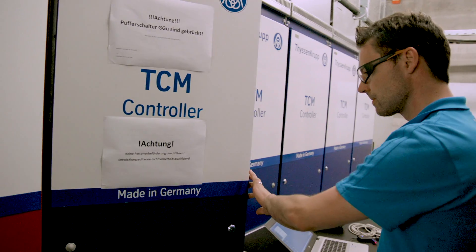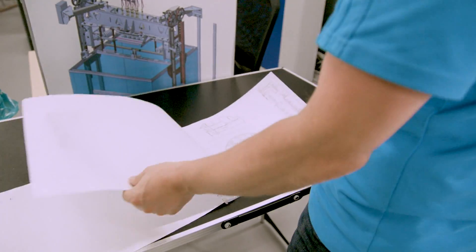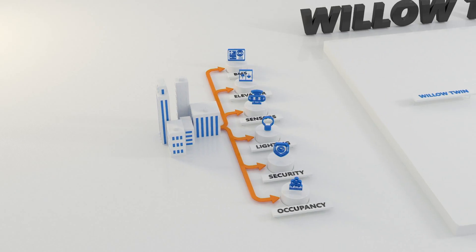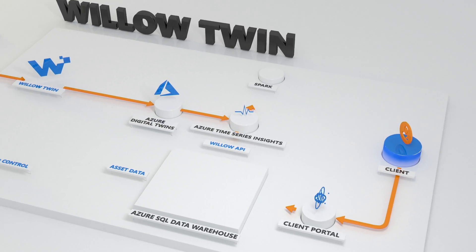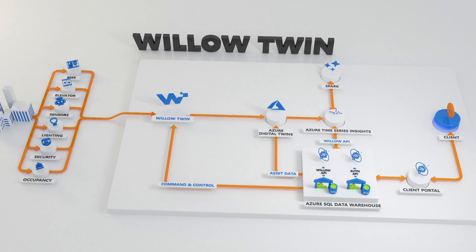What Willow does is provide a digital twin replica of the built environment to bring together the static information produced during the construction of these buildings, and the live dynamic information as well. We're leveraging the Azure Digital Twins platform. Microsoft was a natural fit because of the flexibility, scalability, and embedded security features built into the data storage.